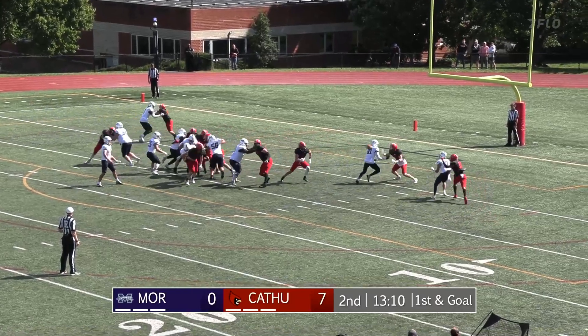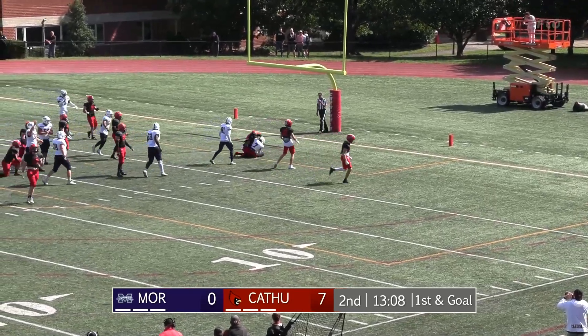Boyle and Tina Jeroz — play action to Boyle, fire on the slam, completes it, and it's a touchdown.